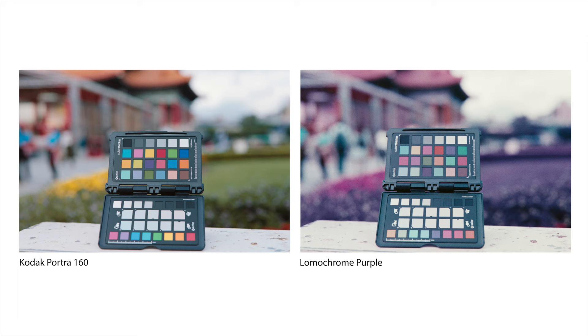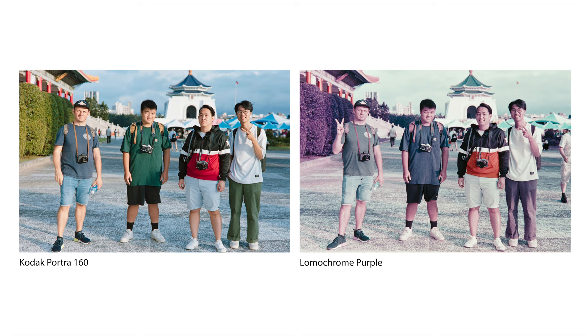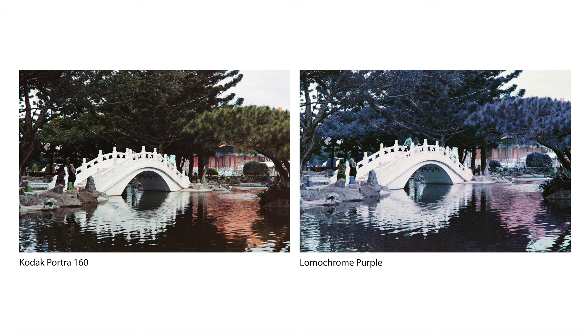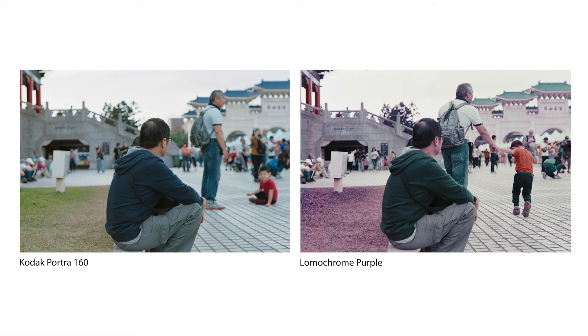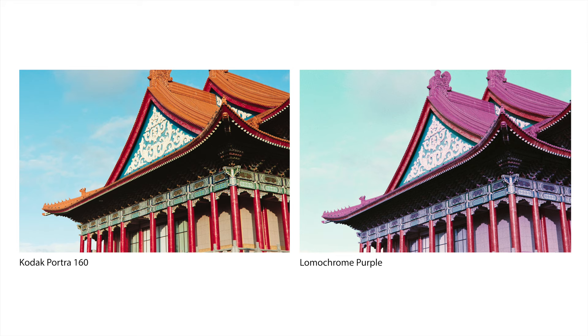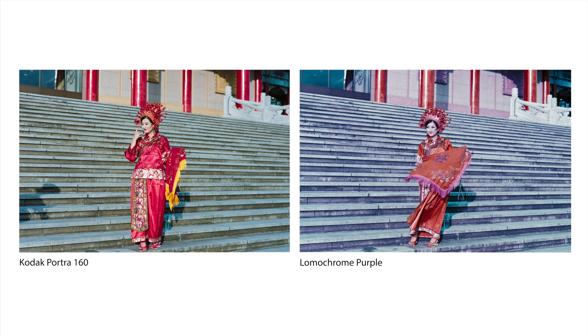So you can see what Portra 160 looks like and what Lumichrome Purple does to a normal scene. Hope you enjoyed the slideshow. See you next time.